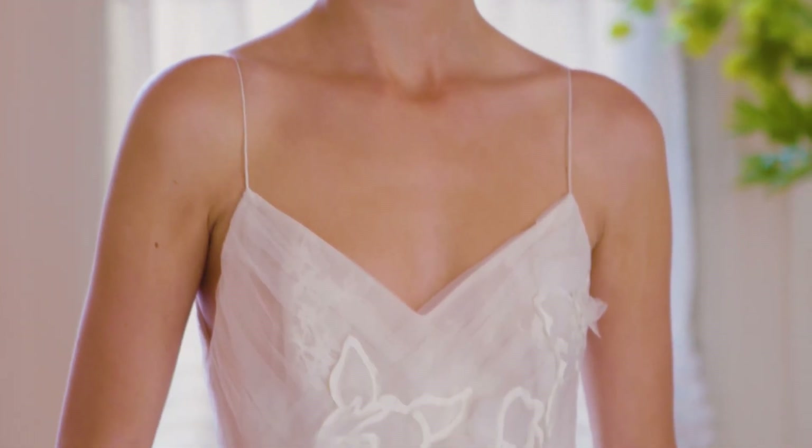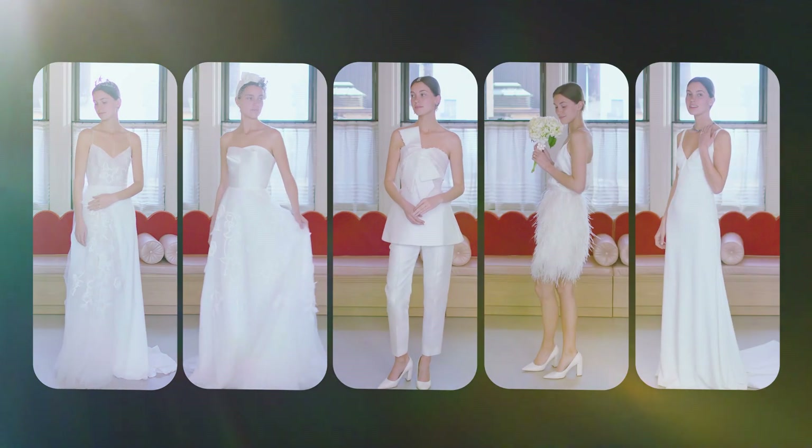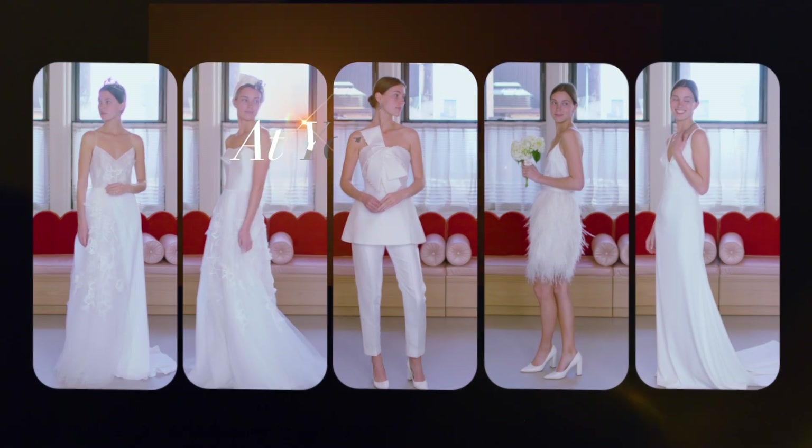Thank you so much for having us in your atelier today, and thank you for joining us and watching At Your Service with Christie's. I'm Lila Rose.